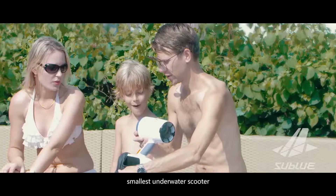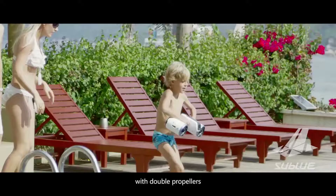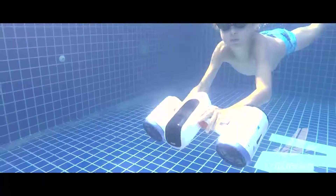This summer, SubBlue brings you the world's smallest underwater scooter with double propellers for the most unprecedented propelling underwater experience.